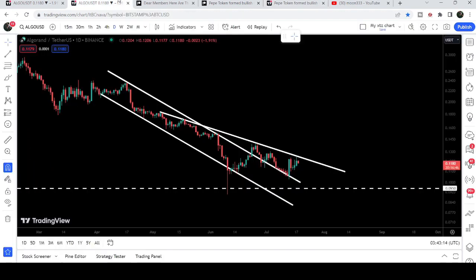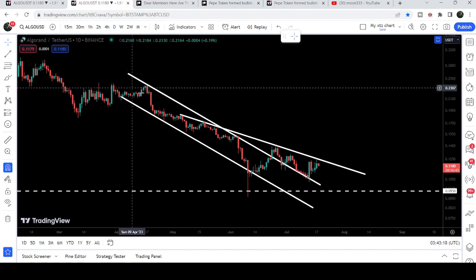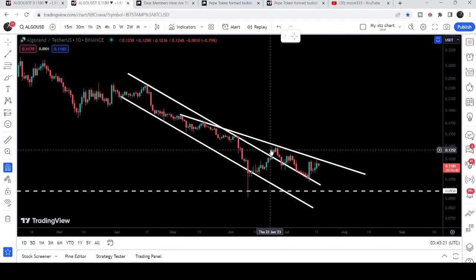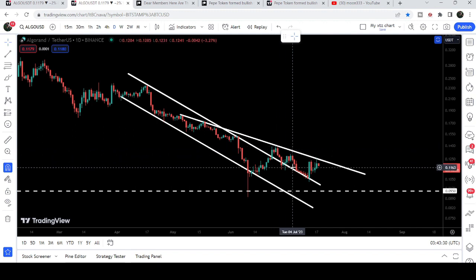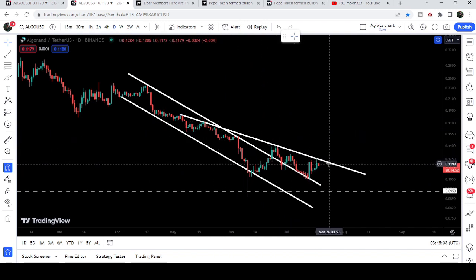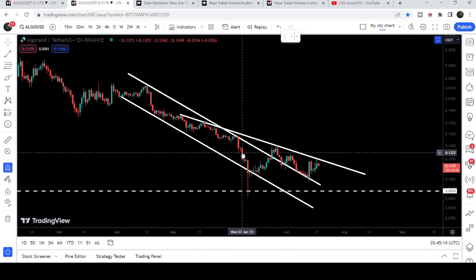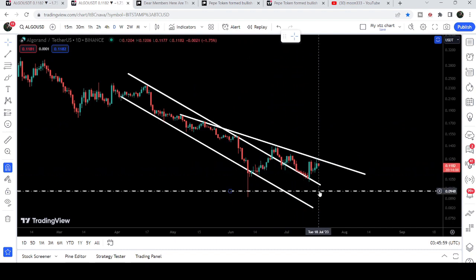Now let me take you to the live chart of Algorand. This is the daily time frame chart, and here we can see that Algorand has broken out the resistance of this long down channel. We may have broken out the resistance here on June 23rd 2023, but the price could not continue its move to the upside. It kept retesting the previous resistance of the channel as support, and you can see it is getting rejected by this downtrend resistance. We need to break out this resistance in order to continue the move to the upside.